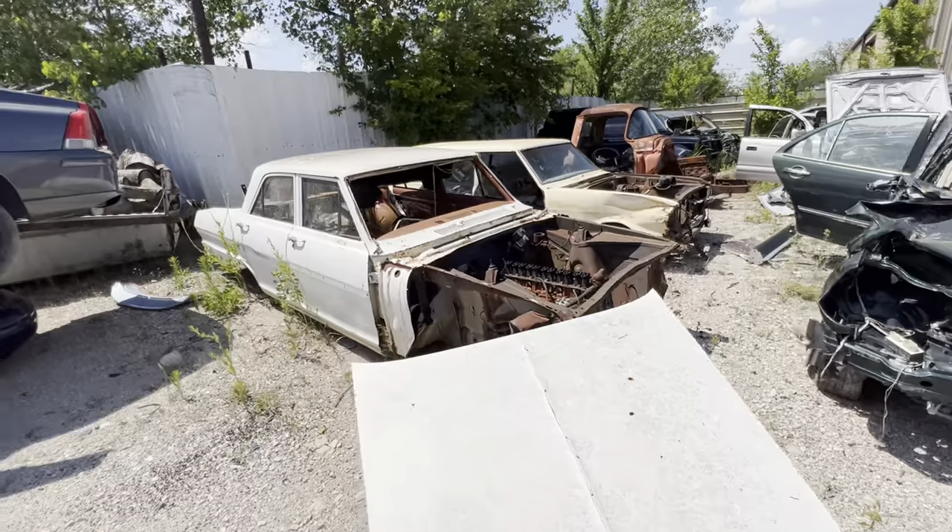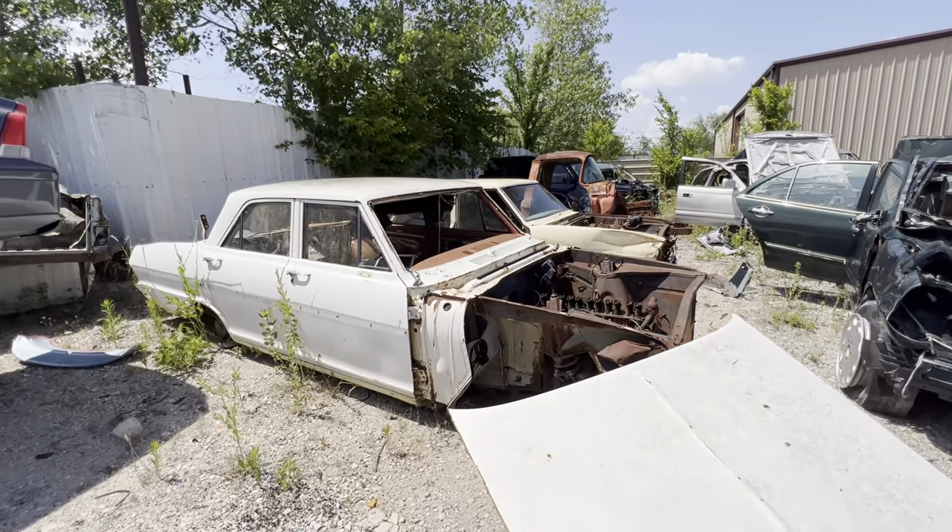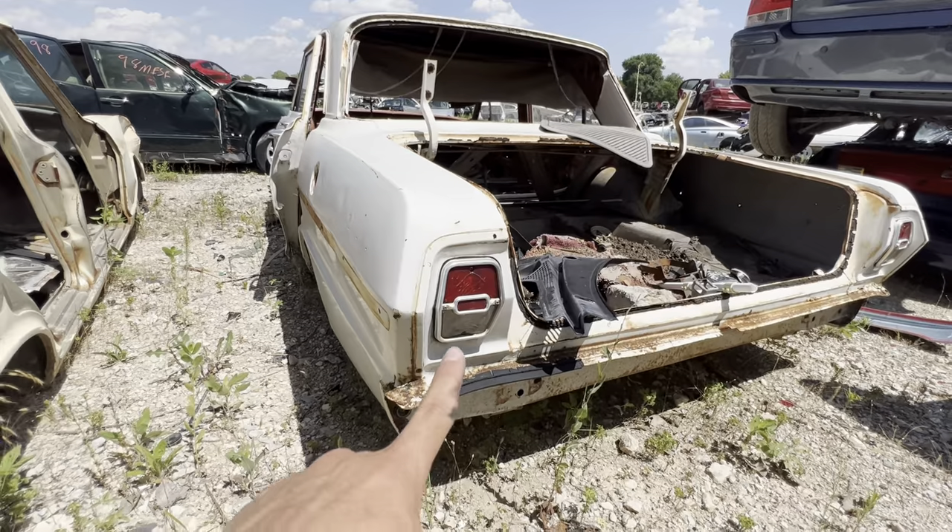I wouldn't even be able to tell you what models these are. Y'all let me know — what does this look like? What about this taillight? Does it look familiar?